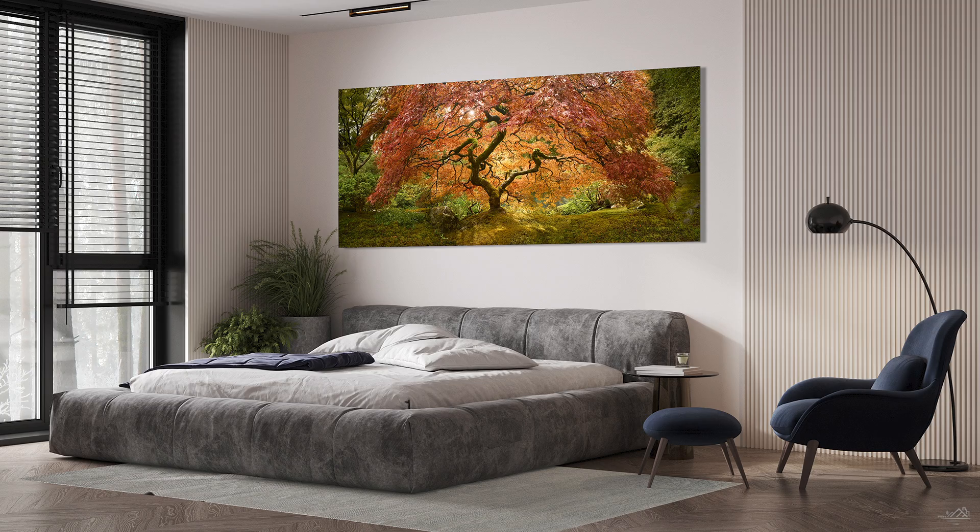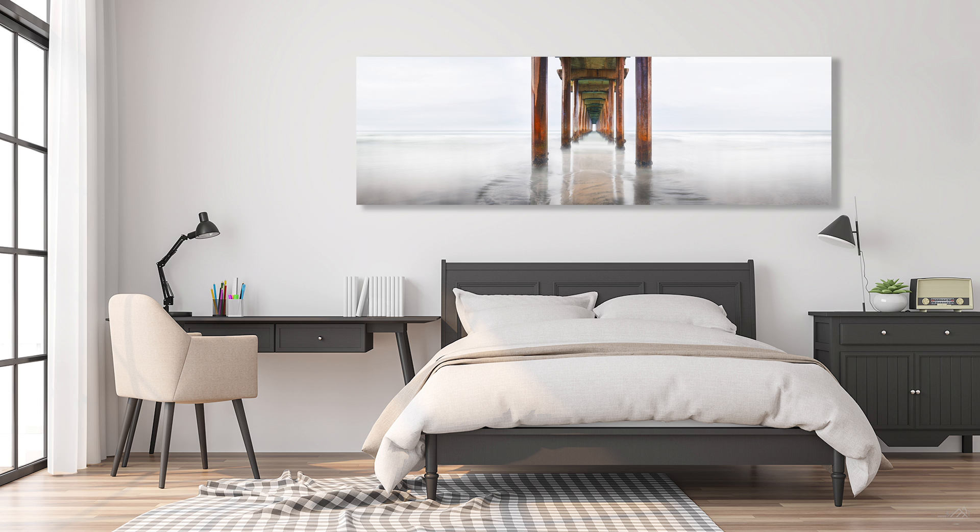Quick interruption — if you are interested in my artwork, we are currently doing a mega sale because we have to clear out both my Los Angeles and Laguna Beach art studios for an epic project coming up. Use the link in the description below to check out our online store.